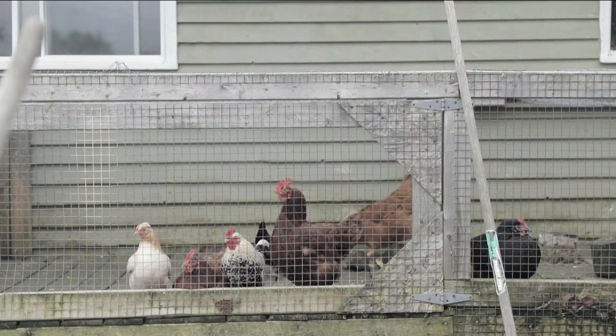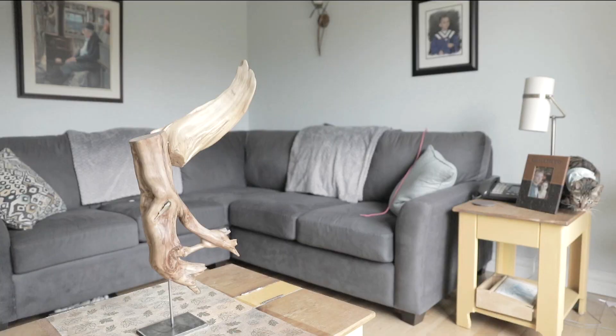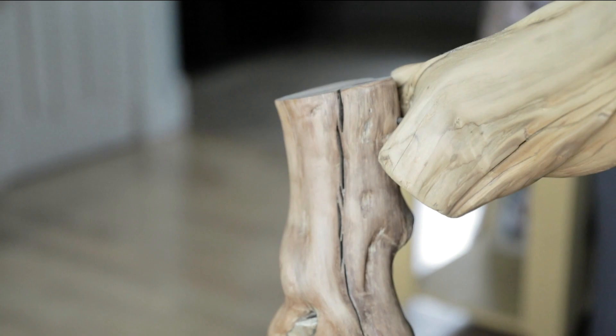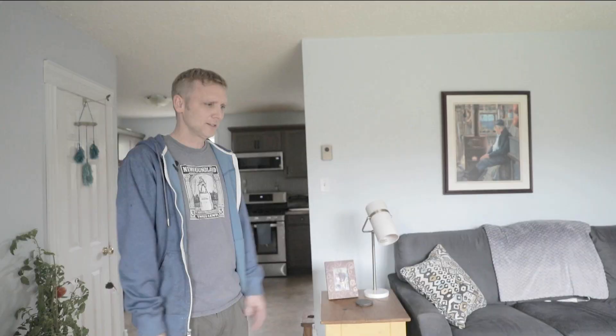Most of my pieces are root systems. It has to have twists and turns and a really cool grain. It's kind of like what I feel when I see pieces of driftwood — I'm looking at it thinking, does this thing have a story or does it not? If it just works right for me, I'll keep it. If it doesn't, I'll throw it away.